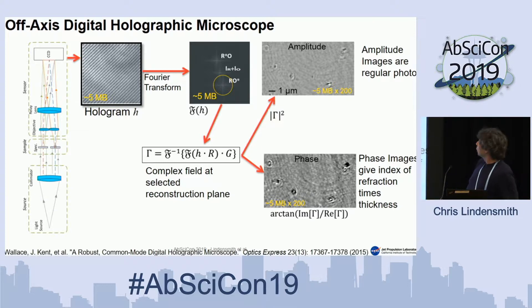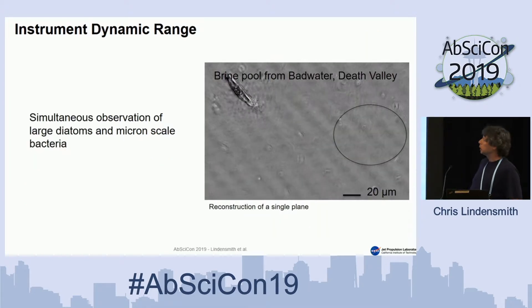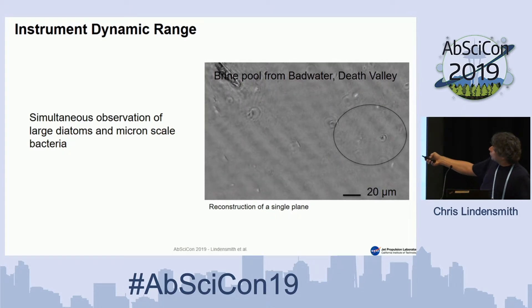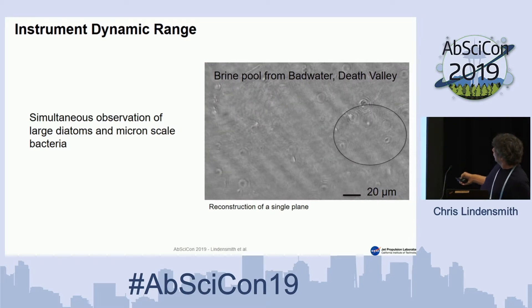Things we can do with that: we can image structure — amoeba from a pond, diatoms. We get intensity and phase images of various things. We can look at things over time; here's a one-micron particle being tracked for several seconds. We've got a huge dynamic range — here's a large diatom about 40 microns long, and then a little one-micron thing swimming around. All of this is a single reconstruction plane. All the other stuff that's moving in there we can reconstruct from the same hologram time series and track everything in that volume.